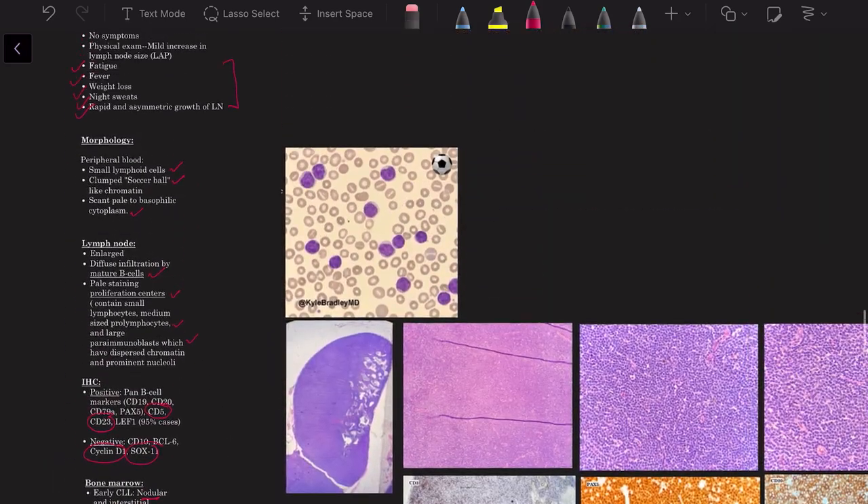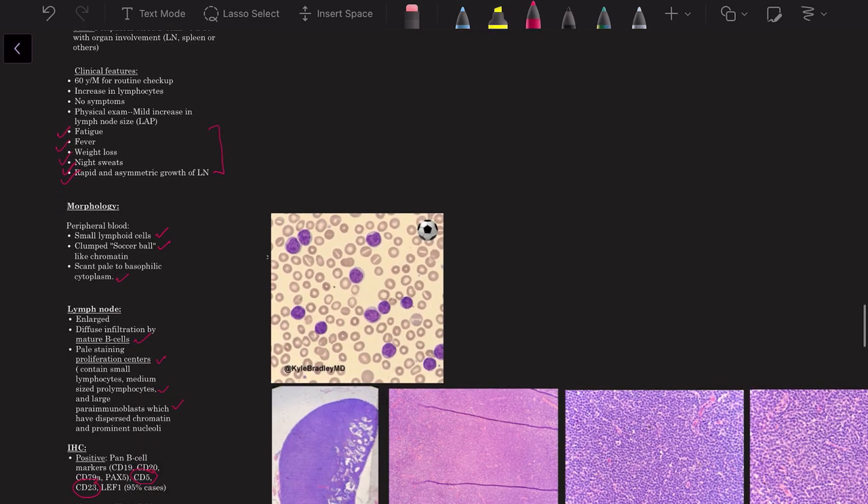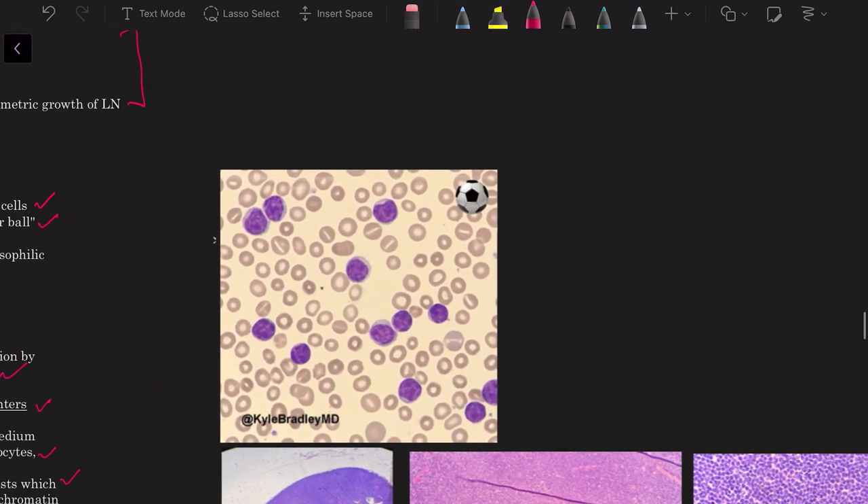This is the end of the video. Most of this information is from the WHO Classification of Haematopoietic Tumors, 4th and 5th editions. Thank you to Dr. Kyle Bradley for allowing use of his image. Please let me know if you have any suggestions or would like me to cover something different. Thank you for watching.